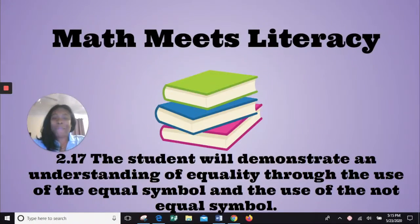Welcome, second graders, to Math Meets Literacy Wednesday, one of the best days of the week.